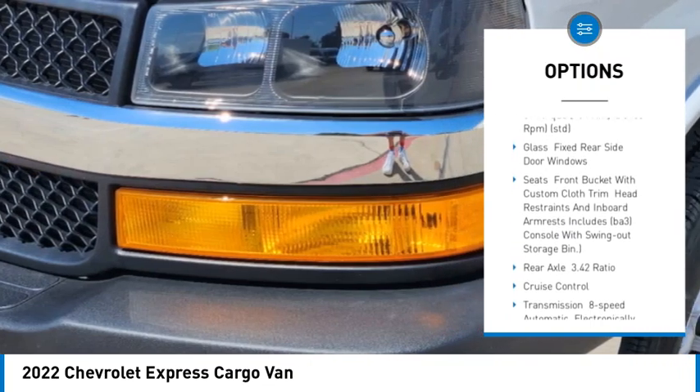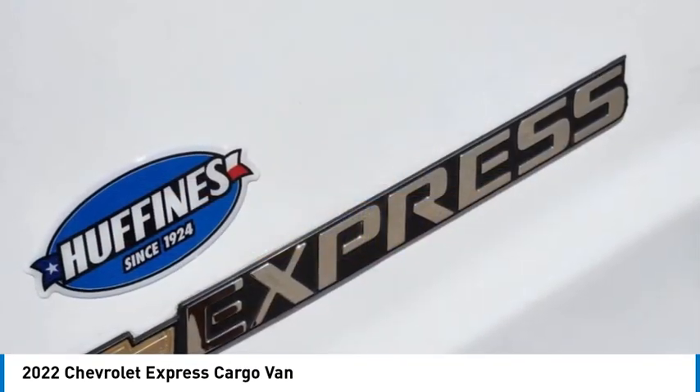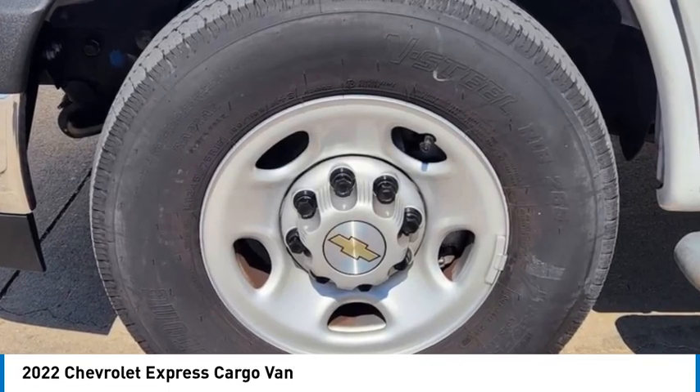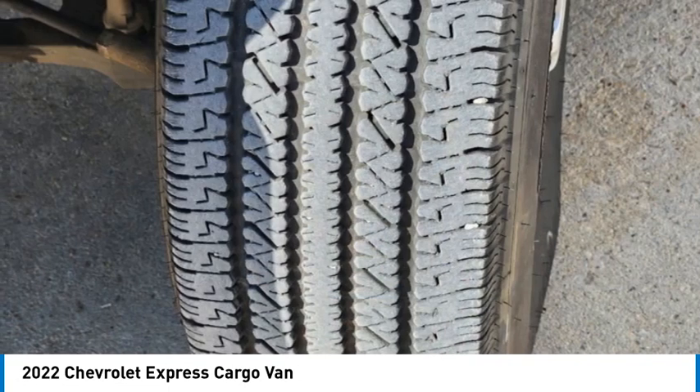Rear all-season tires, four-wheel disc brakes, rear wheel drive, steel wheels, and traction control. Is love at first sight really possible? Let us know when you stop in.